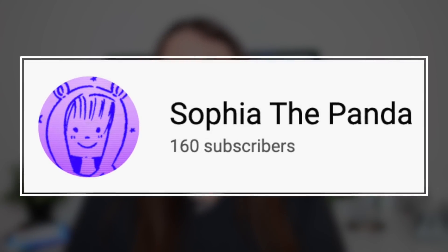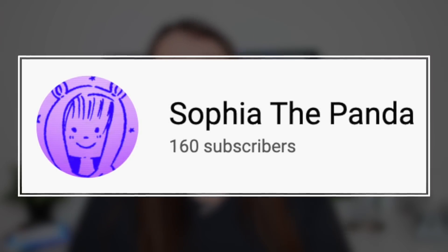Today's video shoutout goes out to Sophia the Panda. Thank you so much for being an active, supportive member of my YouTube family — it means the world to me. Without further ado, I hope you guys enjoy and let's jump right into it.